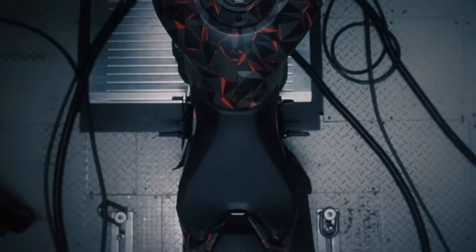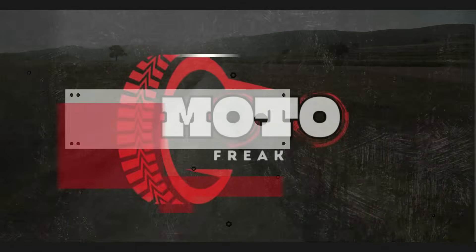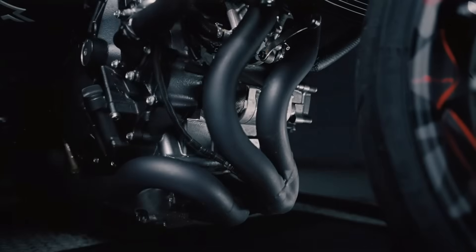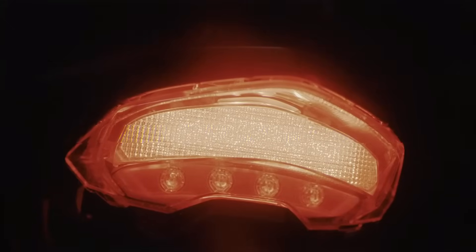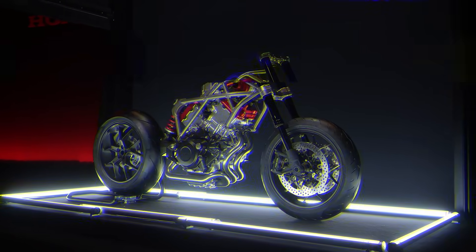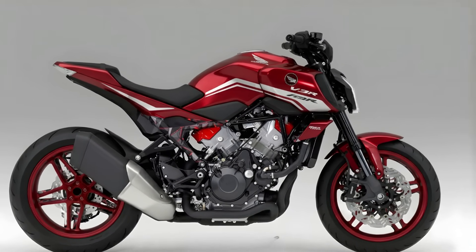This isn't just a new bike — it's a whole new engine technology. At its heart, it's a 900 cubic centimeter, 75-degree V3 engine. Yeah, V3 — already cool, already different. We saw a concept of this V3 layout last year, but now it's confirmed at 900cc, and it has a massive secret weapon: it's called the e-compressor.